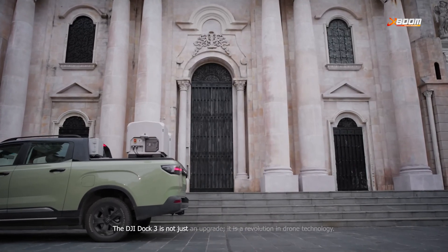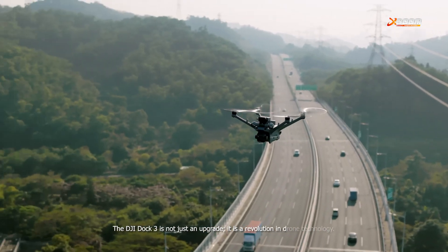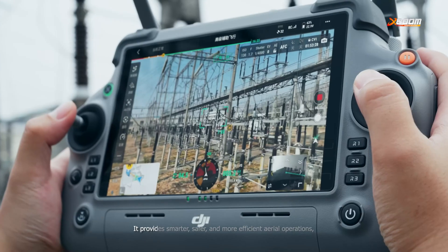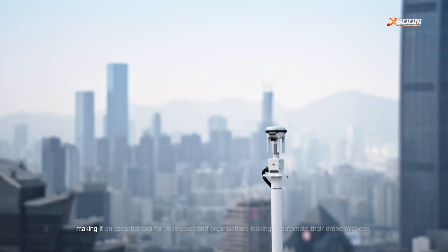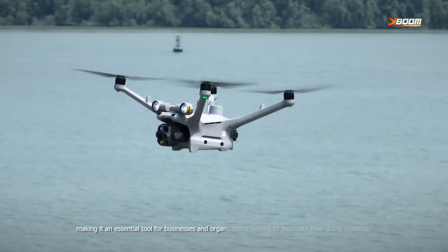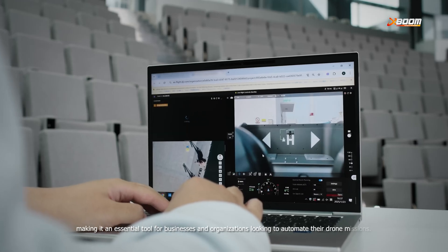The DJI Dock 3 is not just an upgrade — it is a revolution in drone technology. It provides smarter, faster, and more efficient aerial operations, making it an essential tool for businesses and organizations looking to automate their drone missions.